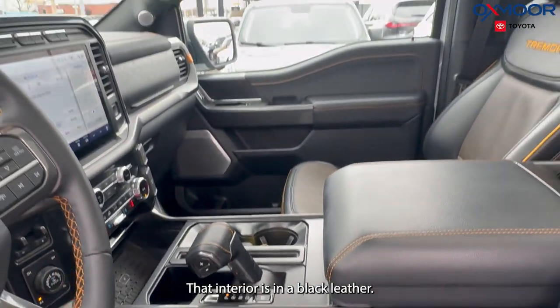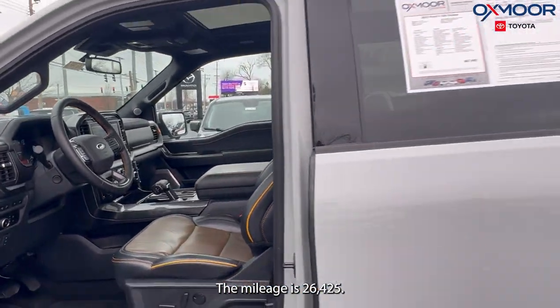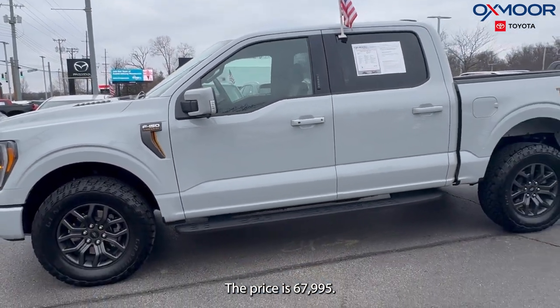That interior is in a black leather. The mileage is 26,425. The price is $67,995.